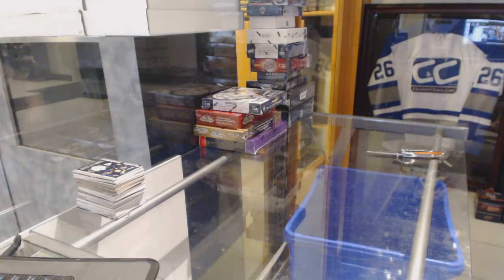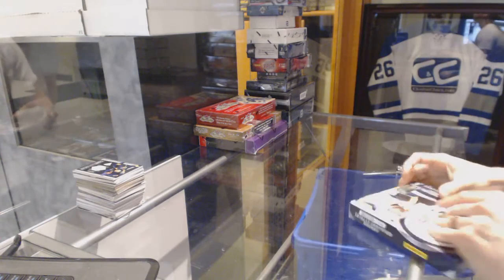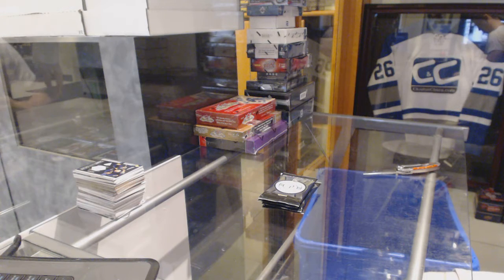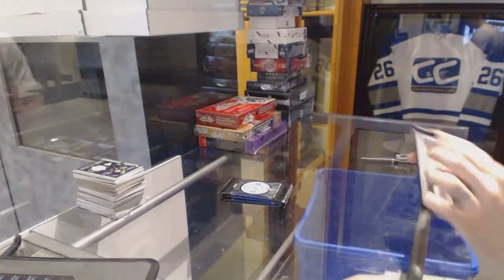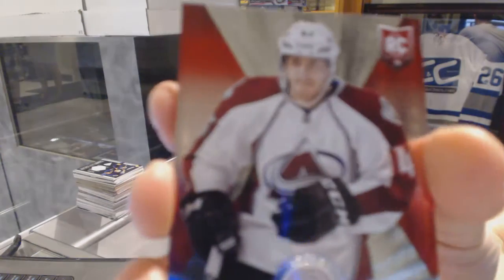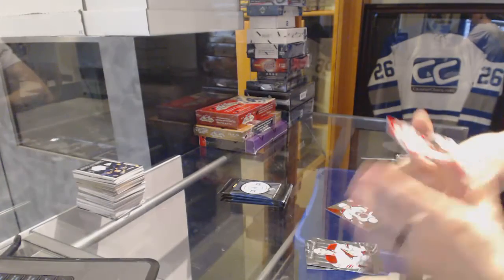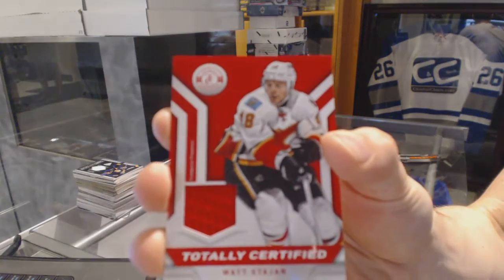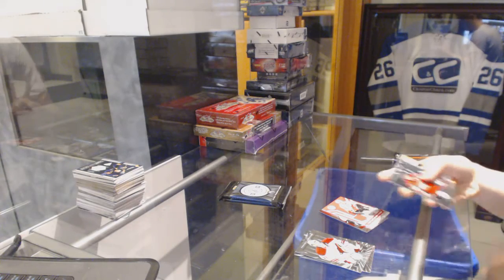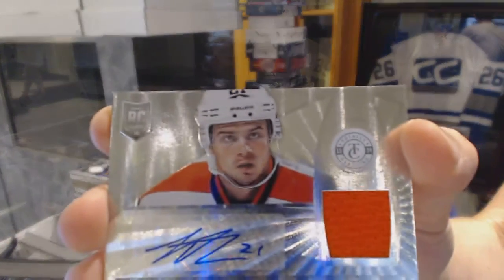All right, now on to the Totally Certified 1314. We've got a platinum red rookie numbered to 100 for the Colorado Avalanche Michael Scarbosa, and a base jersey for the Calgary Flames Matt Stajan. Rookie for the Canadiens Alex Galchenyuk, and a rookie jersey auto for the Philadelphia Flyers Scott Lawton.